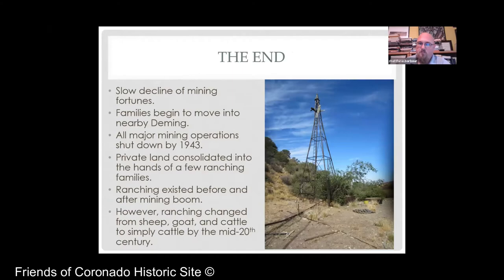There was a slow decline in mining fortunes — it never just ends in a single day, especially when these are not company-based prospects. Most of the families ended up moving into Deming. All major mining operations were shut down by 1943. The land was consolidated into the hands of a few ranching families, primarily the Hyatts today. Ranching existed before and after the mining boom, but we see a sharp change: ranching in the 19th century meant primarily sheep and goats and some cattle. However, a late spring blizzard wiped out all the sheep and goats after they had already been sheared, and cattle ruled by the mid-20th century.